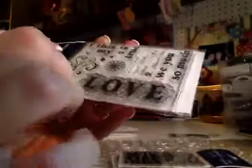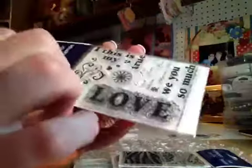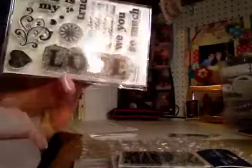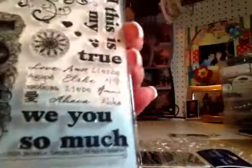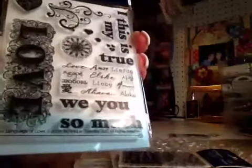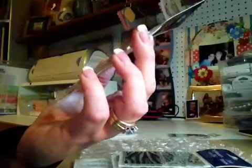So you could do like 'I heart this' or 'I heart you' or 'we love you' or 'so much' — all those different combinations. I think that's so pretty. And then this also has the word love in all kinds of different languages — I didn't even notice that when I ordered it. I really like that too. This was $9.99 regular price, so I got it for about $4 at 60% off.